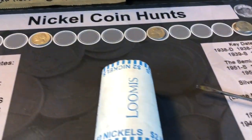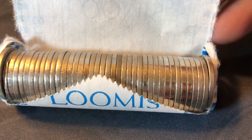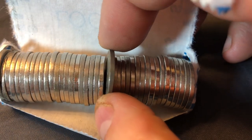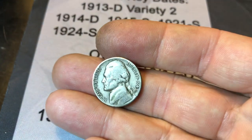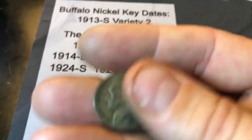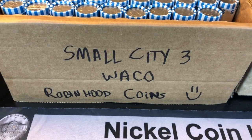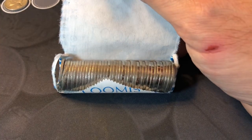Roll number 11. I just cracked it open and set it back down because I believe, based on the edge, we've got a silver war nickel in this roll. That is looking just like 35% silver, and it is a 1943 San Francisco silver war nickel in the box. So we've got an early one in the 30s and now a silver war nickel in box three. Is the small city trying to make a comeback? Let's find out.